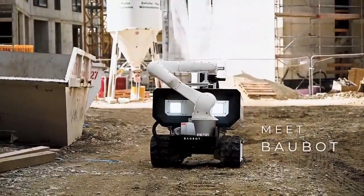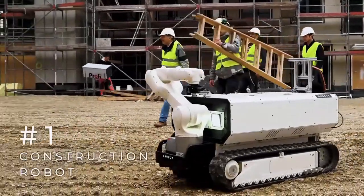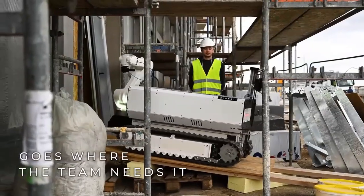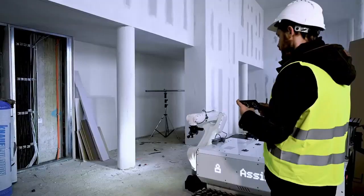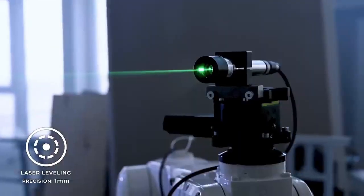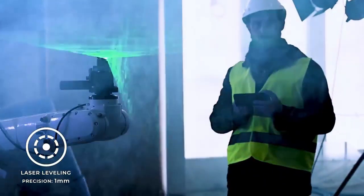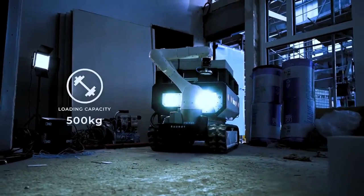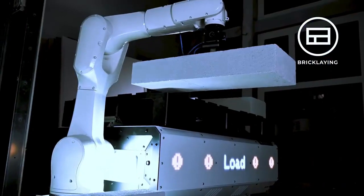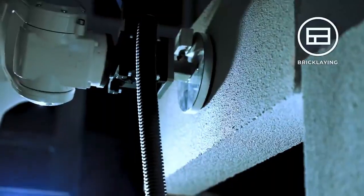Bobbit is an Austrian startup that develops automation solutions for the construction sector. It offers fully mobile robotic systems to perform various tasks, making construction work more efficient and safe. The company's core product is the semi-autonomous Cobot Bobbit, which can lay bricks at a rate of up to 800 per hour. It uses AI and 3D printing to customize bricks and optimize the bricklaying process. Bobbit's robotic systems are equipped with advanced sensors, cameras, and software, allowing them to work autonomously or under remote control.